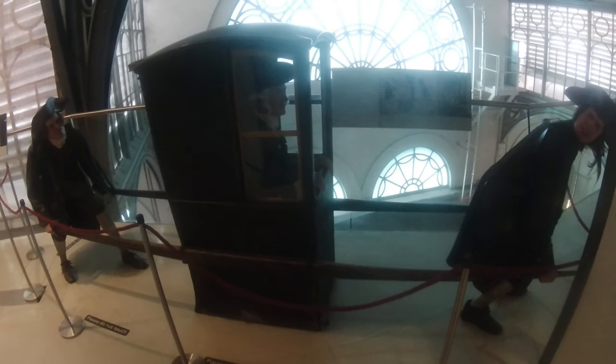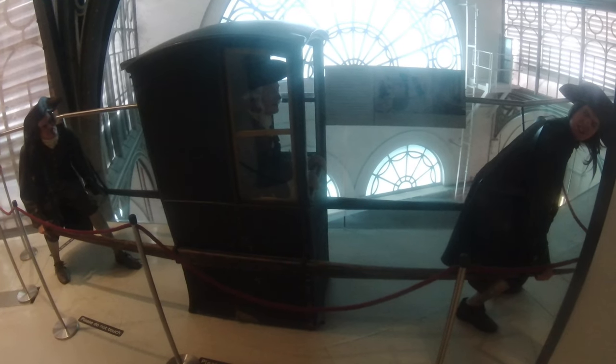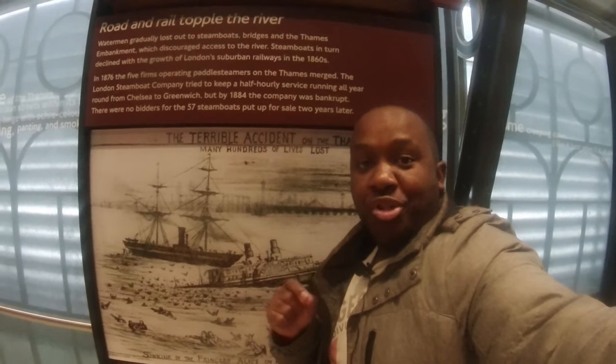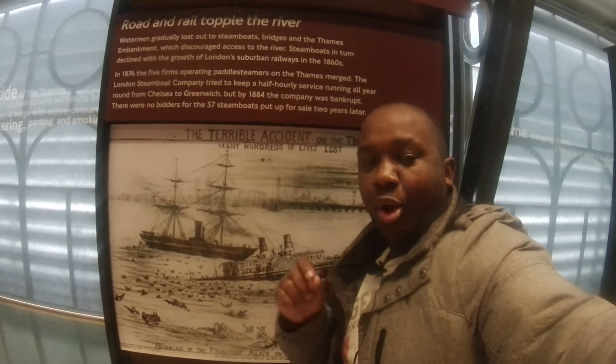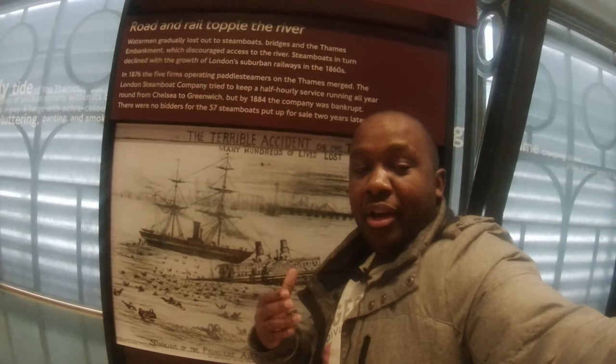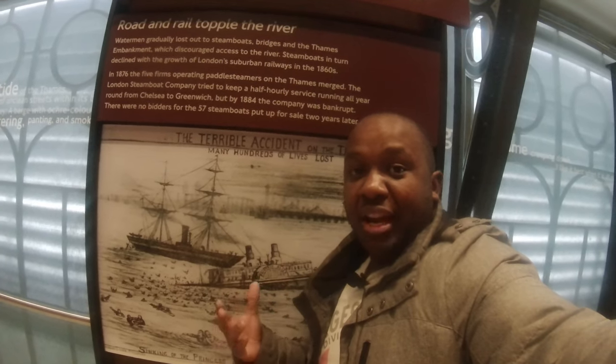Before there were cars there were things called chairs — you could pay people to transport you in a chair for short distances in central London. Unfortunately, the mainline railways also put a lot of steamboats and the boat trade out of business, because people generally preferred to travel by train — it was much quicker and could carry more people at one time.